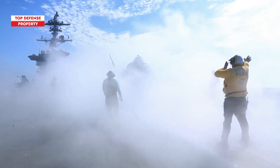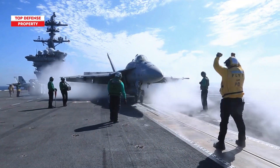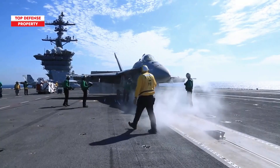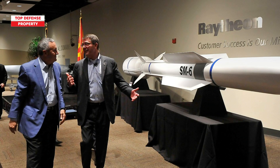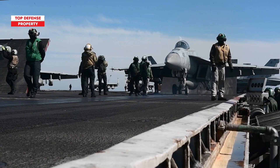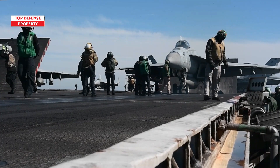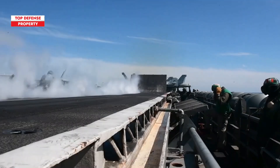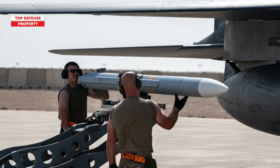The capabilities of the Super Hornet have become even more formidable following the U.S. Navy's announcement of a major breakthrough: the successful integration of the SM-6 missile into the carrier-based Super Hornet, now designated AIM-174B. This air-launched variant significantly extends the Super Hornet's air-to-air strike range, potentially reaching up to 300 miles.